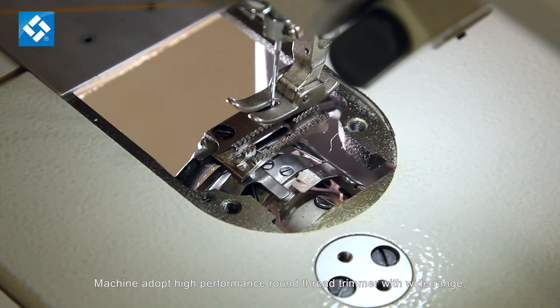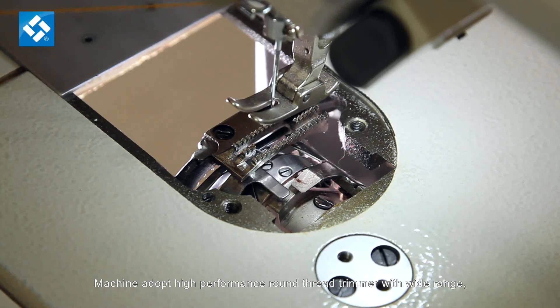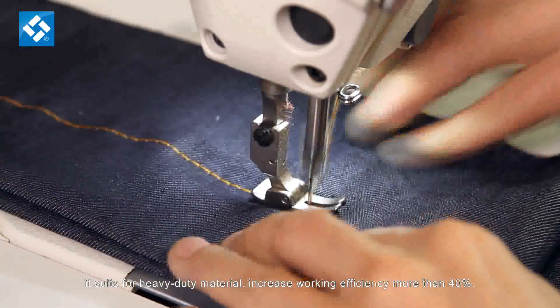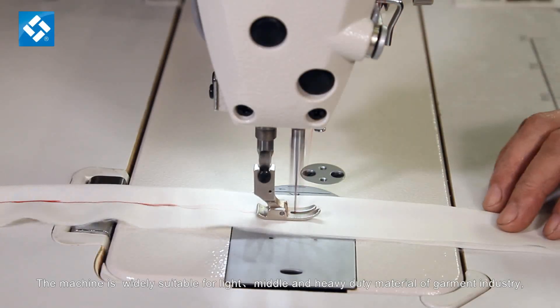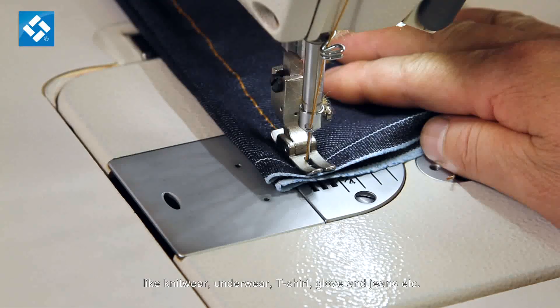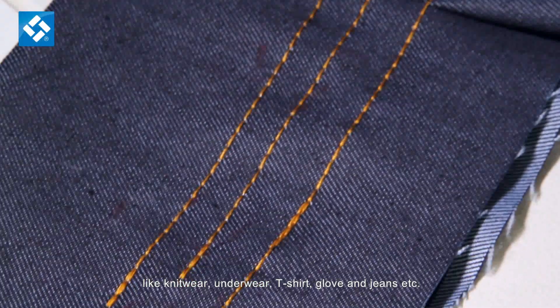The machine adopts a high performance round thread trimmer with a wide range. It suits heavy duty material, increasing working efficiency by more than 40%. The machine is widely suitable for light, middle, and heavy duty material in the garment industry, including knitwear, underwear, t-shirts, gloves, jeans, and more.